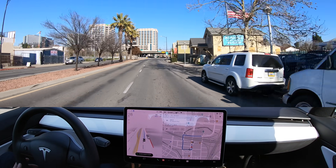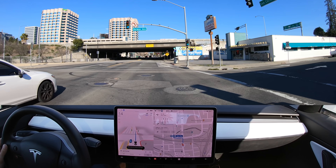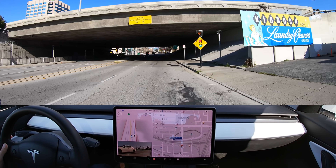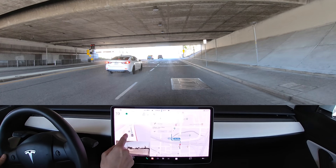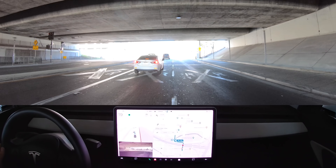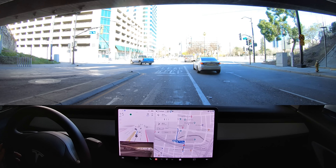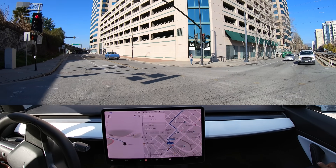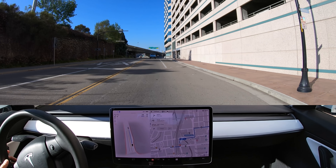Getting into the right hand lane because our destination is here on the right. We've added a new destination — let's see how the car does. It actually has to turn left at this light up here. Is it going to slow down? It is slowing down, signaling, and it gets us all the way over. That was actually pretty good. It made the light, but it almost took us the wrong way.